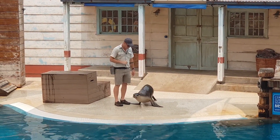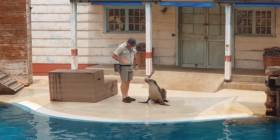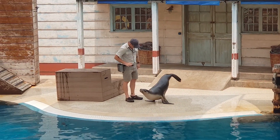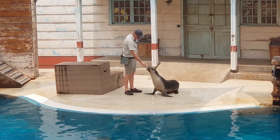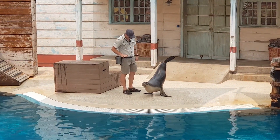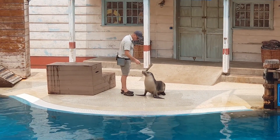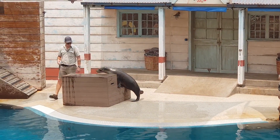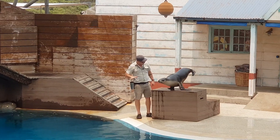They're going to be showing you a flipper stand — a behaviour that Tarni has been working really, really hard on, and it can take a lot of time to build. Not only does it make her use her strength, but it also makes her use her balance. Some seals can take up to two years to hold one of those stands perfectly. On the ground she's quite comfortable doing those flipper stands, but ideally we want her to be doing them up on the box, which can be a little bit daunting.